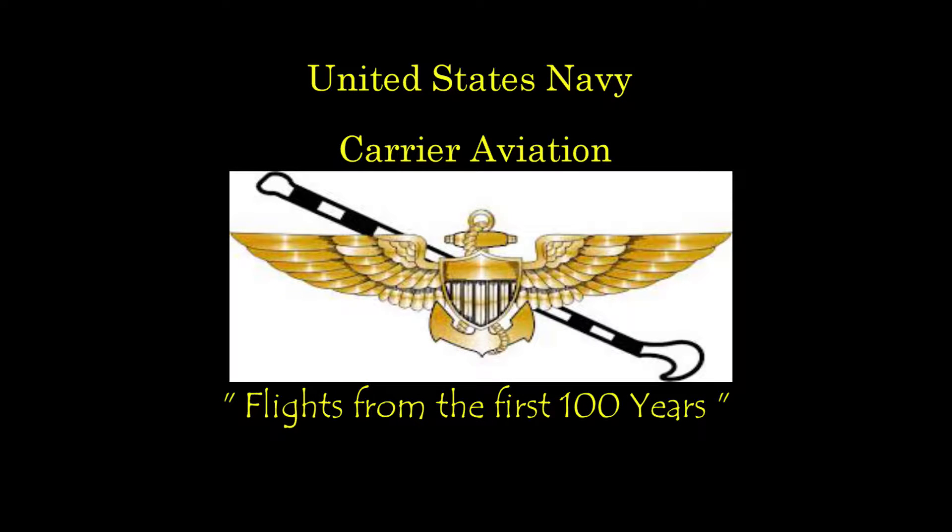Hello everyone, Hound Dog with you today in the Brewster F-2A Buffalo, the first production monoplane fighter in the U.S. Navy.